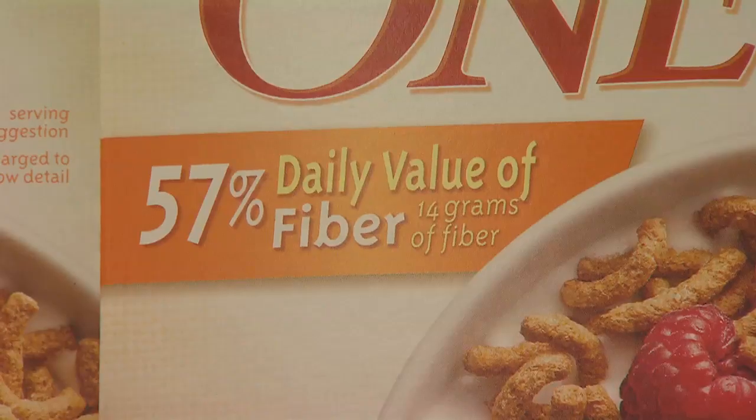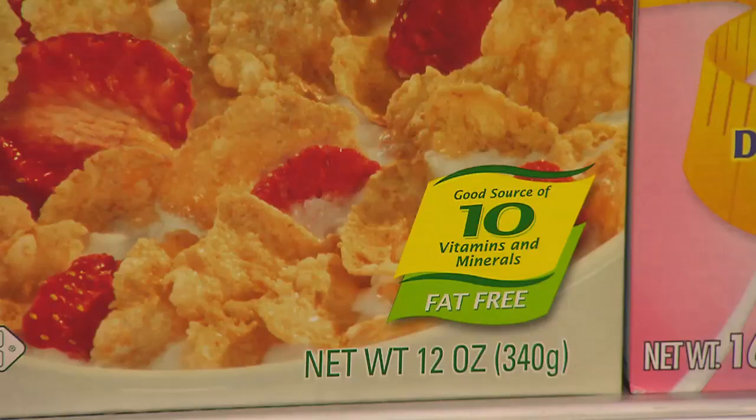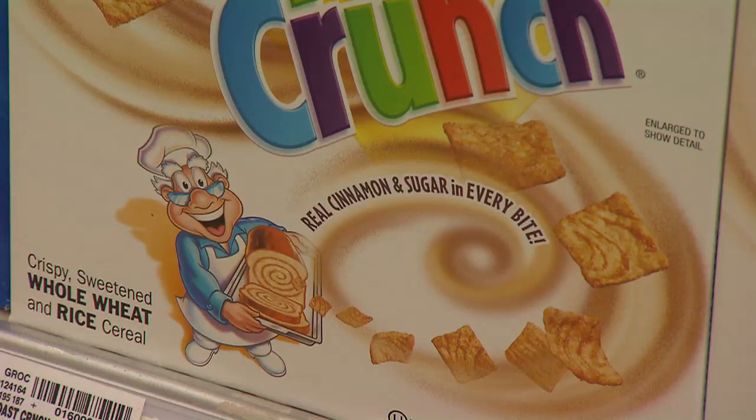A new study by Prevention Institute found that the front-package labeling on foods generally misleads parents who are trying to buy healthy food for their children. Of the food products examined that have health claims on the front of the package, 84 percent of those failed to meet basic nutritional standards.